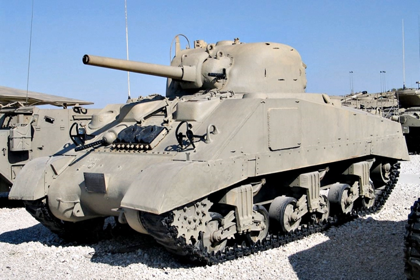Egyptian M4A4 with FL-10 turret: An M4A4 fitted with the diesel engine of the M4A2 and the FL-10 turret of the French AMX-13 light tank.